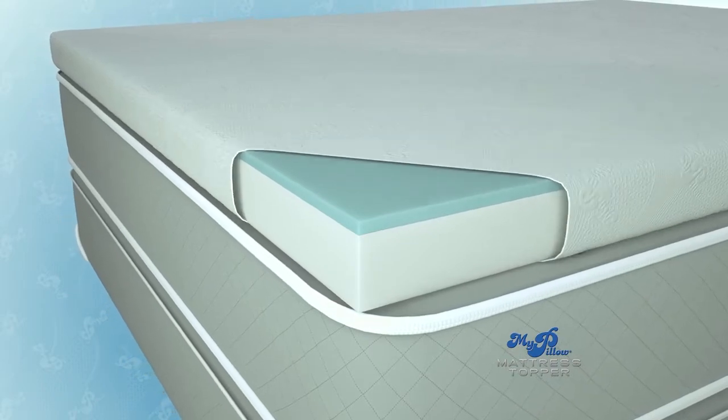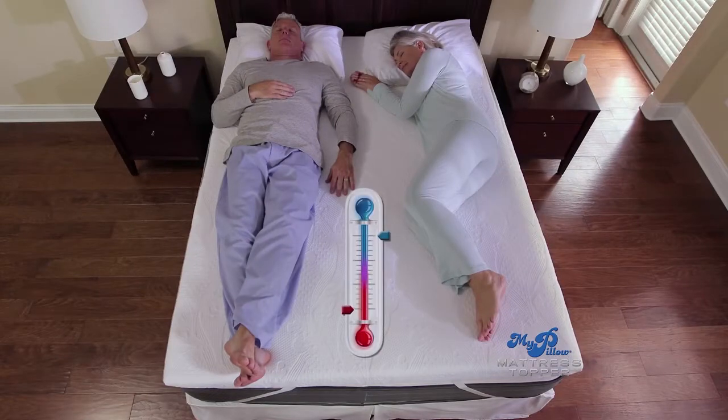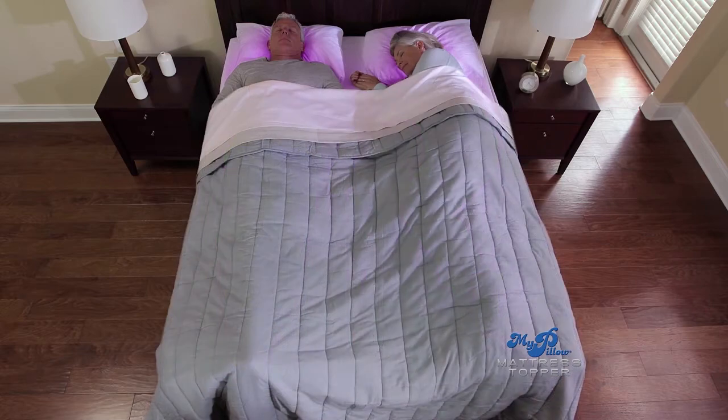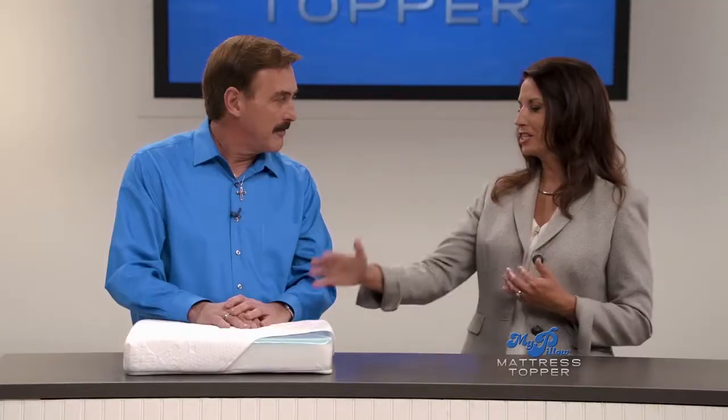The third layer — the top layer, the cover — is not just a cover. What other toppers do is put phase change material in the actual foam, and it wasn't close to your body. What I did is found a way to take the technology, this phase change material, and put it in this fabric. Now it's closer to you and it's absolutely amazing. Whether you're too hot or too cold, it gets you to the right temperature for you as an individual. You've got all three things covered — you have the support, the pressure points, and the phase change material that regulates body temperature.